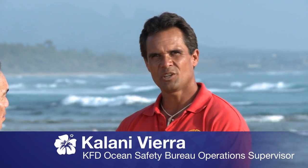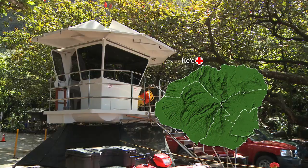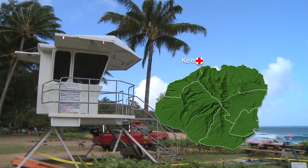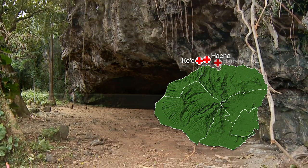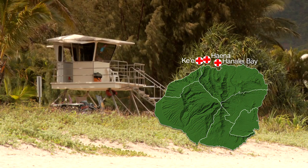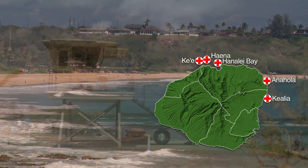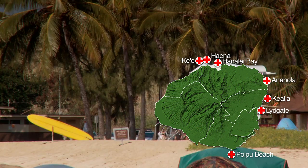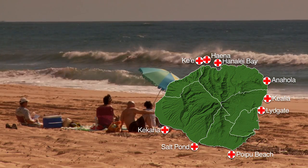Thank you, Dickie. You can visit our 10 lifeguard beaches on the island. Starting on our north shore, we have Ke'e Beach at the very end of the road, a tower at Haena Beach Park located right next to the Dry Cave, two lifeguard towers in Hanalei Bay, and the Hanalei Pavilion. On our eastern shores: Anahola Beach Park, Kalia Beach, and Lydgate Beach. On the southern shores, Poipu Beach Park. And we have two lifeguard towers on the west end — Salt Pond Beach Park and Kekaha Beach.